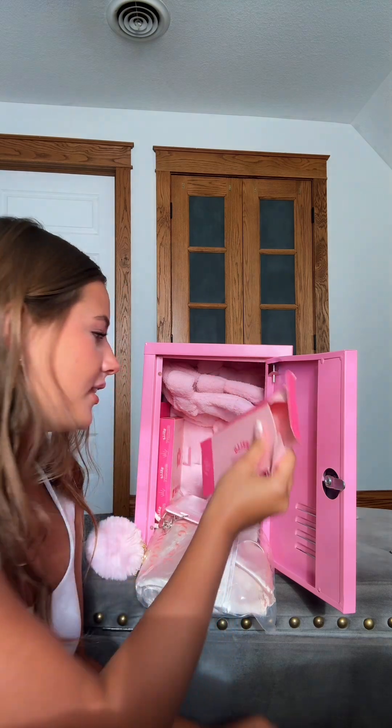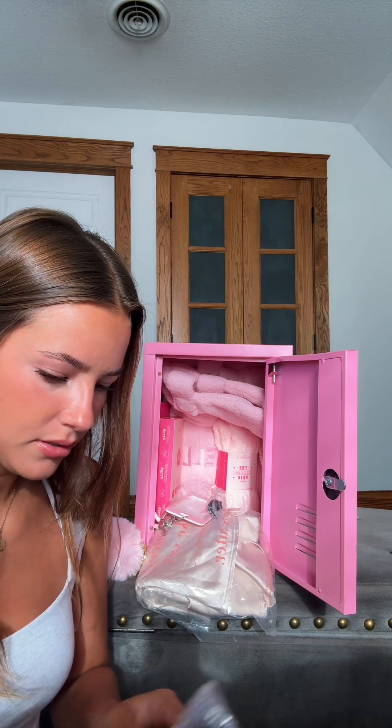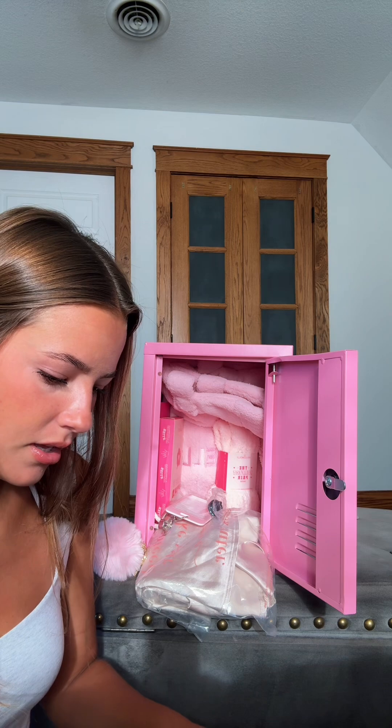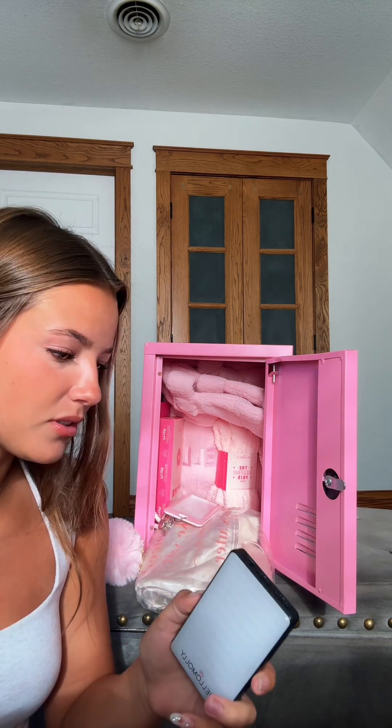And then it says Hello Sorority. It's a ring light — a Hello Molly ring light. And then this piece goes on it too.